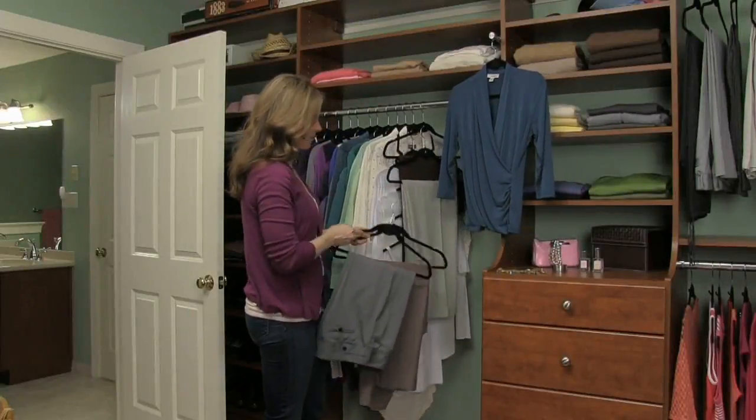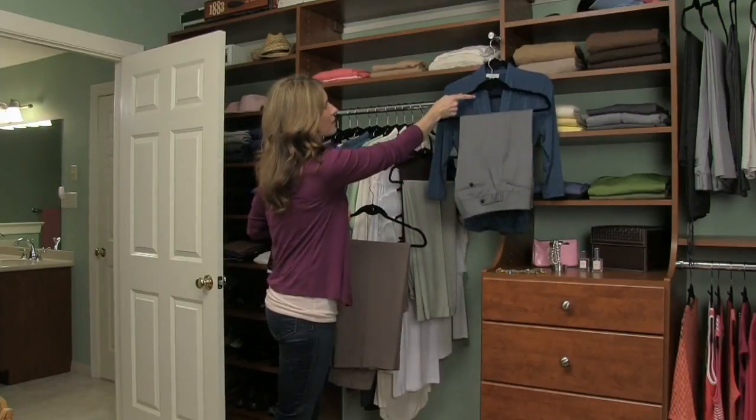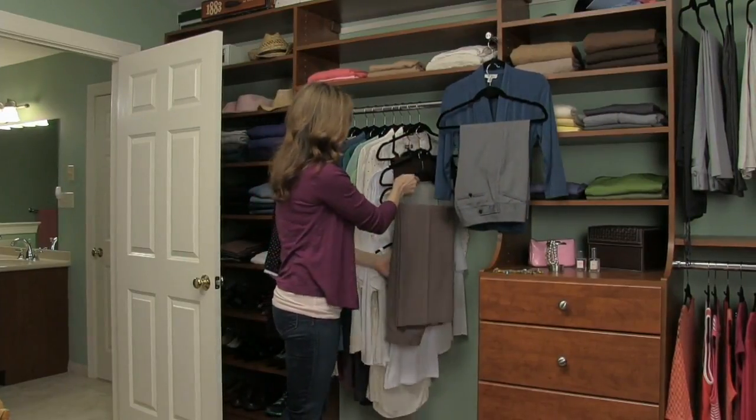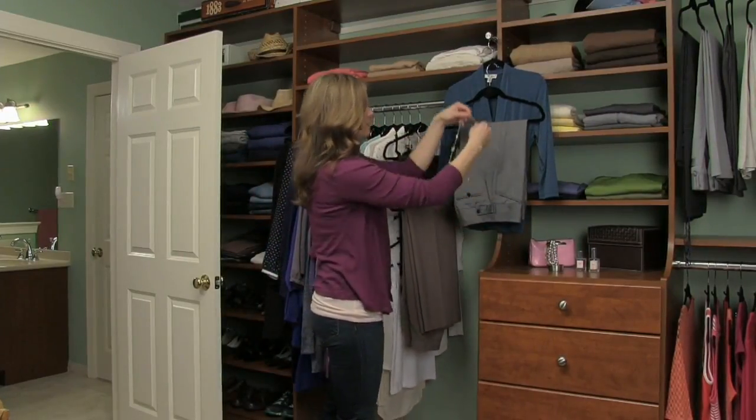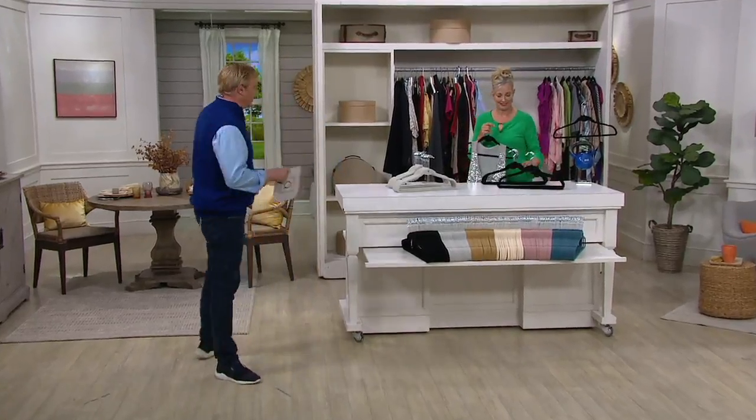The clutter-free hangers are back in stock and they're customer top rated. Did you make the clutter-free hangers customer top rated? Did you go on QVC.com or do you love them? Call me at 1-800-395-1601. There are now three payments of $5 and change.